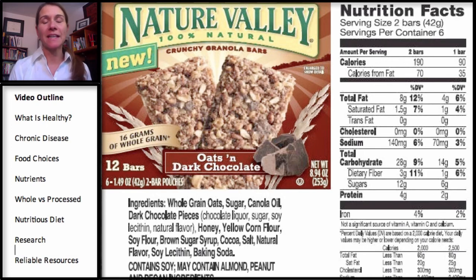I'm going to pick on Nature Valley here because they have a fantastic example of how it's easy to think this granola bar is good for you. The name implies natural, and right underneath it says '100% natural.' Then there's a crunchy granola bar — 16 grams of whole grain. Everything about this is telling you it should be healthy. What I'm going to do is go through the ingredient list. The ingredient that occurs in the highest amount has to occur first on the list, and then it's in descending order.